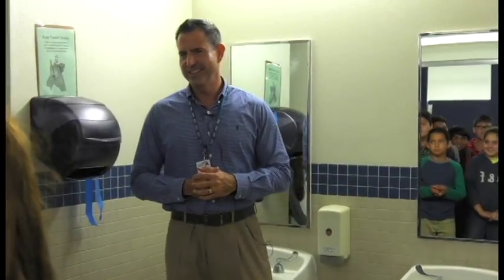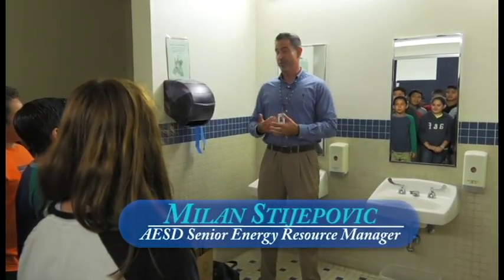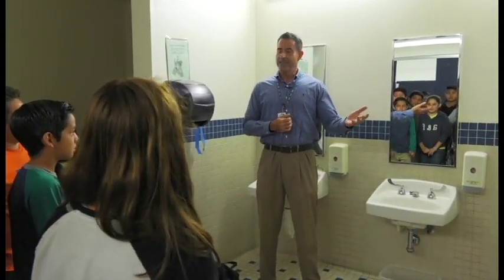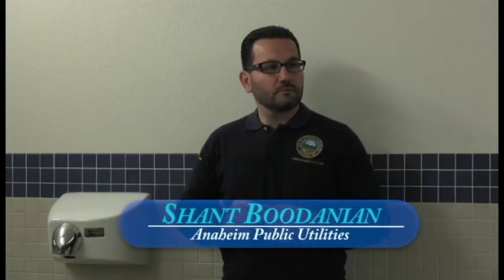Good morning, guys. How are you today? My name is Mr. Stiepovic — you can call me Mr. S. I work for the school district. And this is Shant. He works for the power and water department for the city.